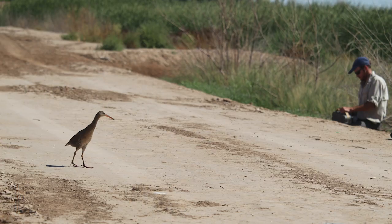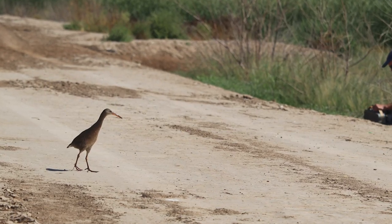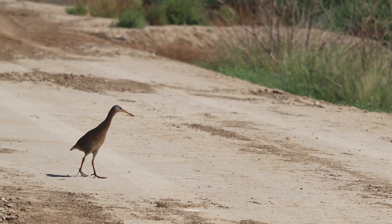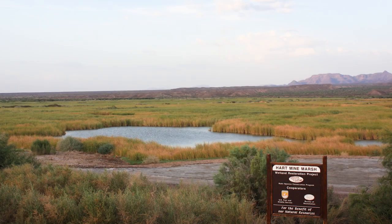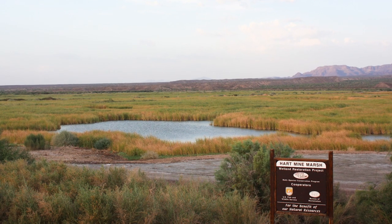I'm a research biologist and project manager for the University of Idaho, and I work on the endangered Ridgway's Rail in the southwestern United States. It's a species that needs attention — it is an indicator species of marsh condition throughout the whole Colorado River system.